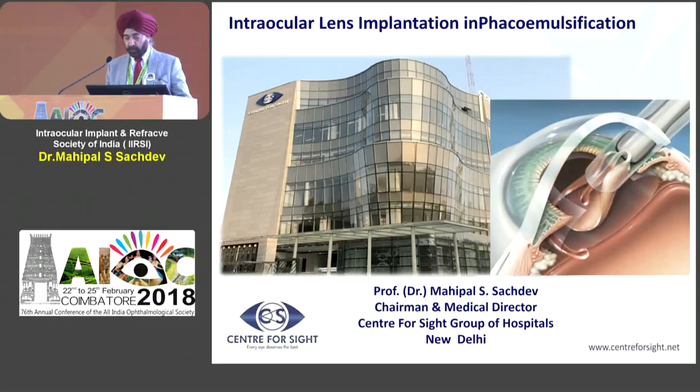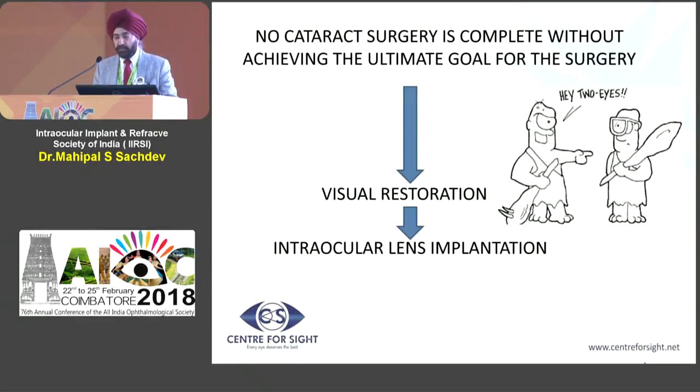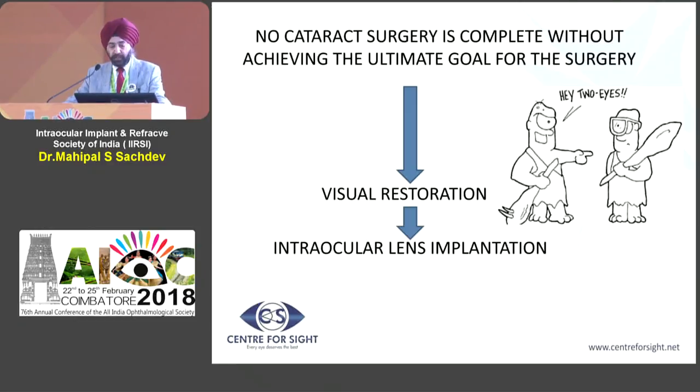Professor Lahane, Kumar, and I wish to give you the last thing that you do when you are done or completed with the cataract surgery - and that is the implantation of the intraocular lens, which is the goal. No cataract surgery is complete without putting an intraocular lens, because this is what actually gives visual restoration. Today, the patient is demanding near emmetropia and also independence of glasses, so the IOL needs to go in well.